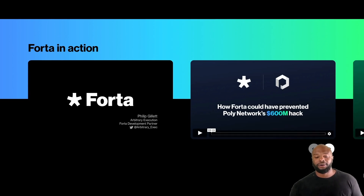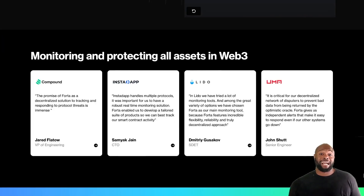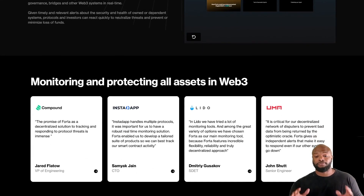You can see how Forta could have prevented the Poly Network $600 million dollar hack. They also show how Forta could have detected the Compound Protocol $100 million dollar hack. The whole point is you need security in the Web3 world, and Forta is fortifying the world as we speak right now, backed by world-class partners and providing real security and peace of mind.